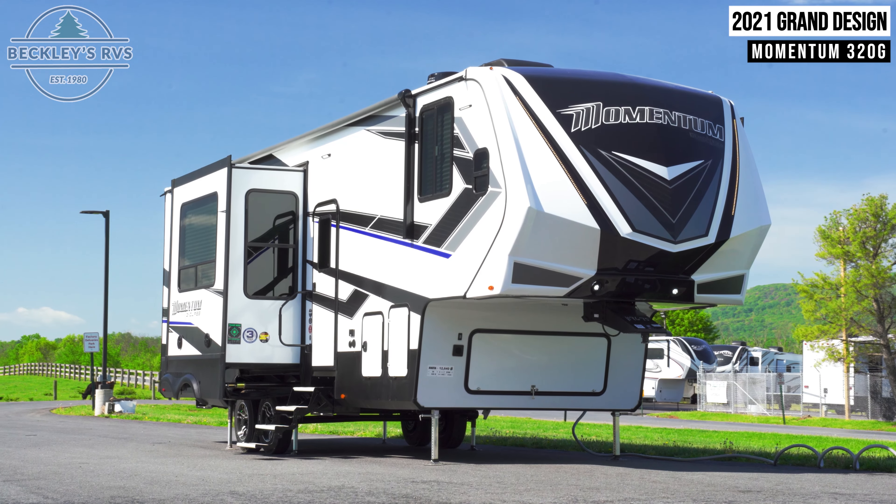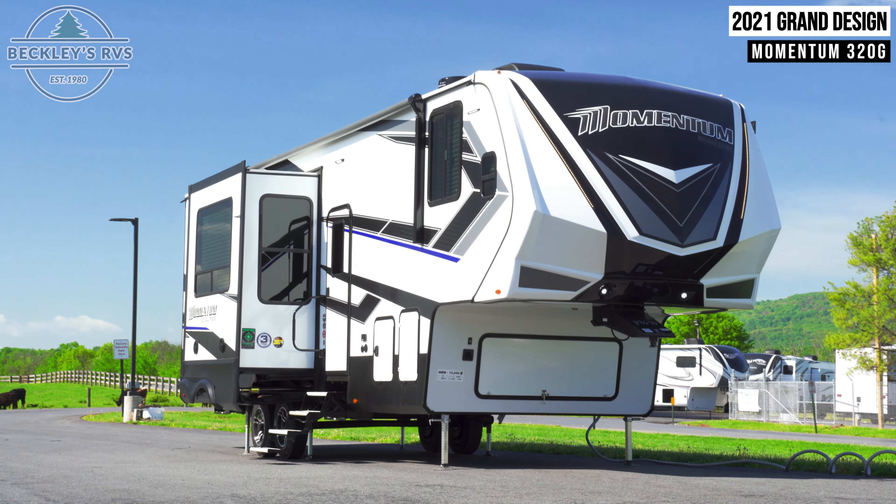This Grand Design Momentum 320G is available to buy today at Beckley's RVs.